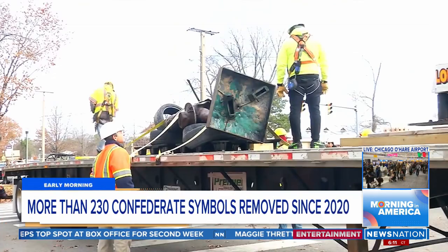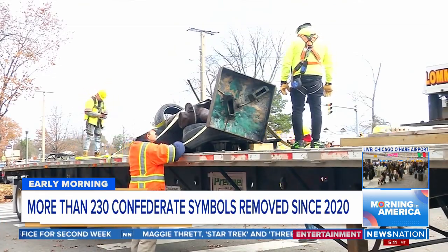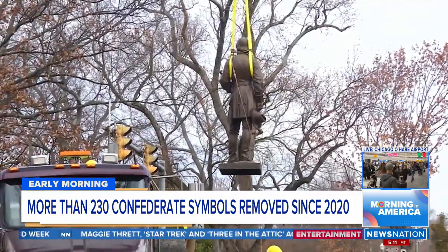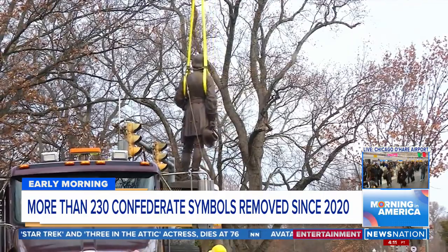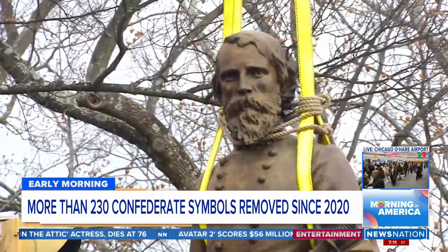That's according to the Southern Poverty Law Center. Just last week in Richmond, Virginia — that's the video you're looking at — workers removed the bronze statue of General Ambrose Power Hill, a Confederate general killed in the American Civil War. This was the city's last standing Confederate monument.